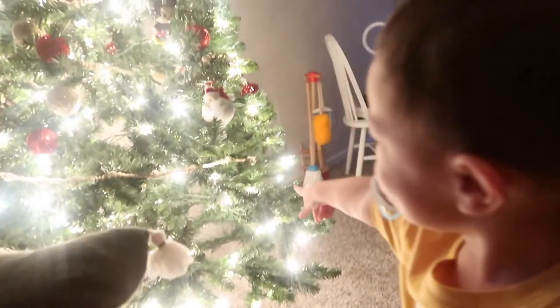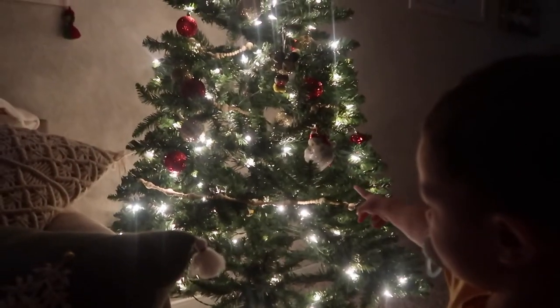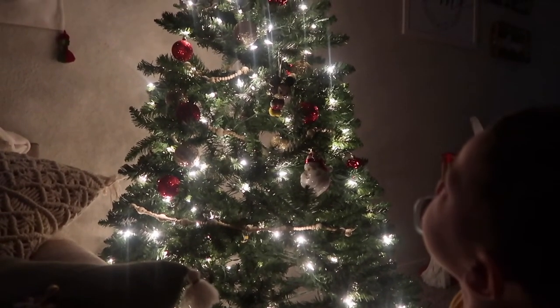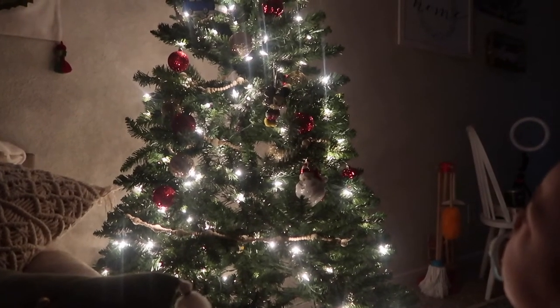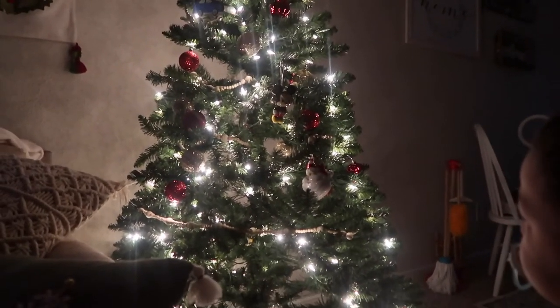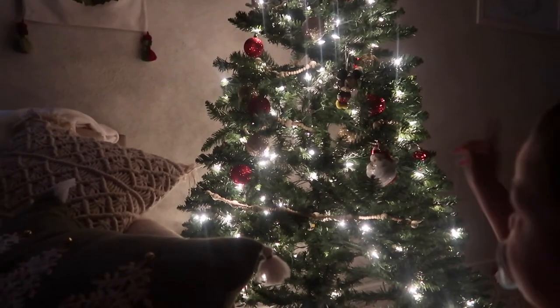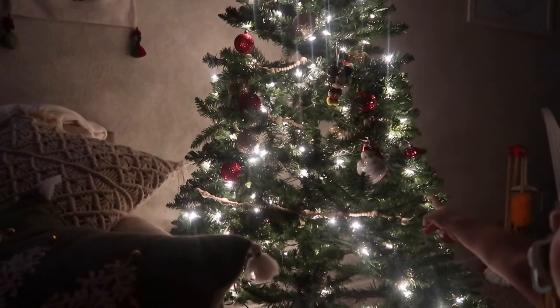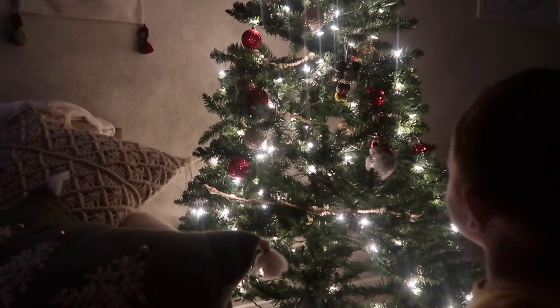What do you think about the Christmas tree? The Christmas tree! Lights — those are lights. We got your Mickey Mouse! It's a tree. Mickey Mouse. Be careful.